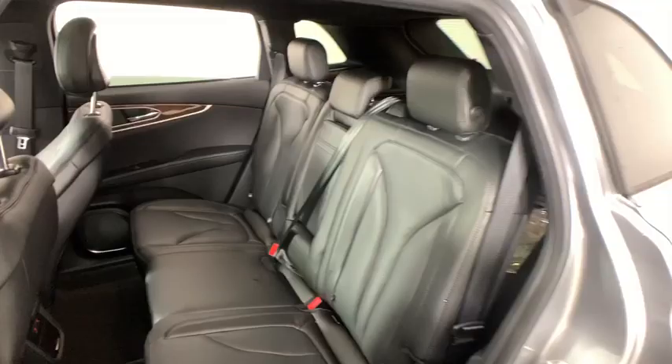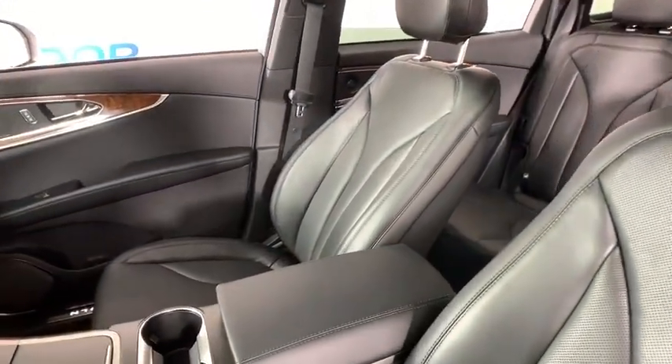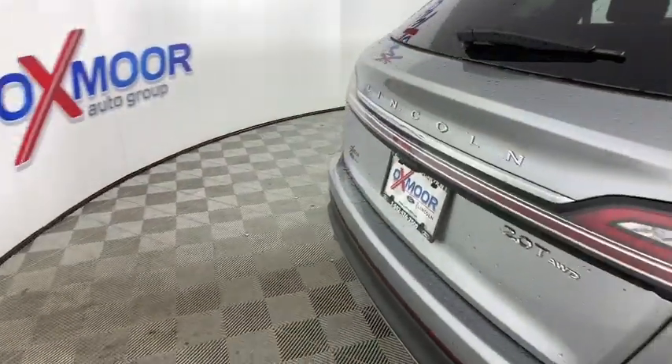Active suspension system, compass, fog lights, heated front seats, heated steering wheel, CD player, electronic stability control, power windows, trip computer, rear window defroster.